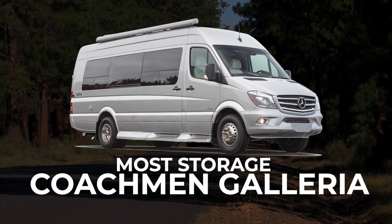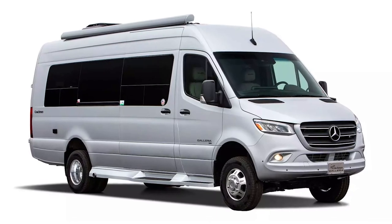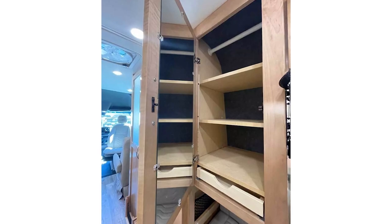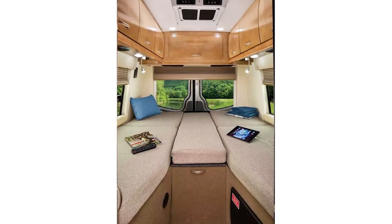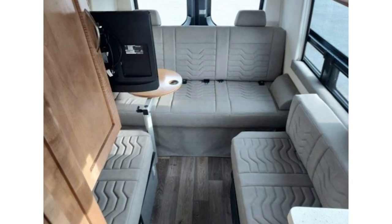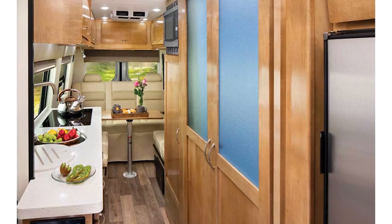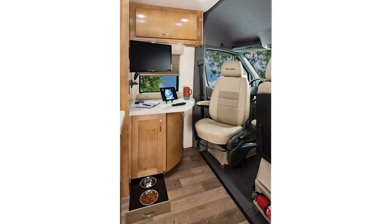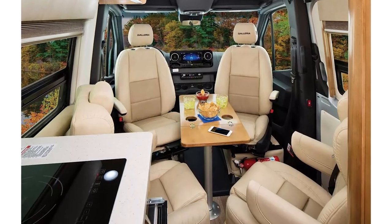At just under 25 feet in length, the Coachman Galleria has a lot to offer for those seeking an RV with plenty of storage. Not only does it have plenty of room in the kitchen, but there's also overhead cabinetry and a wardrobe so you can keep just about anything you want on board. There are four available floor plans for the Coachman Galleria, but make sure you choose one with a jump seat that converts to a twin bed sleeping area — this is the only way you'll be able to sleep the entire family on board. When you first walk into the Coachman Galleria, you will likely notice its upscale interior and all the overhead storage compartments right away.